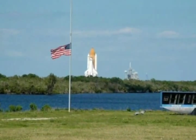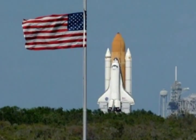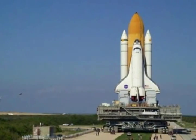The U.S. Columbia was the first space shuttle and was launched on April 12, 1981. There have been several shuttles built since the Columbia, and all are named after famous sea vessels.